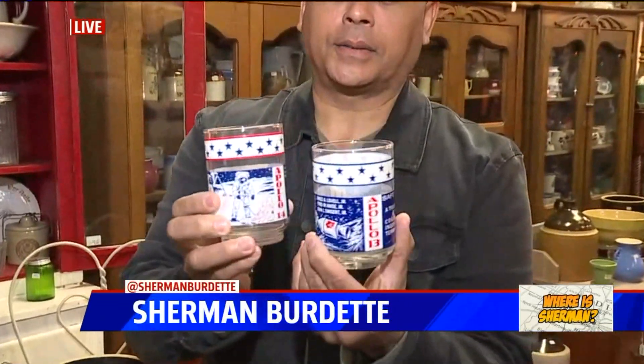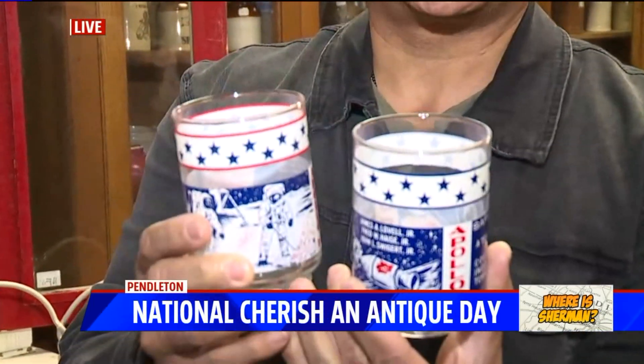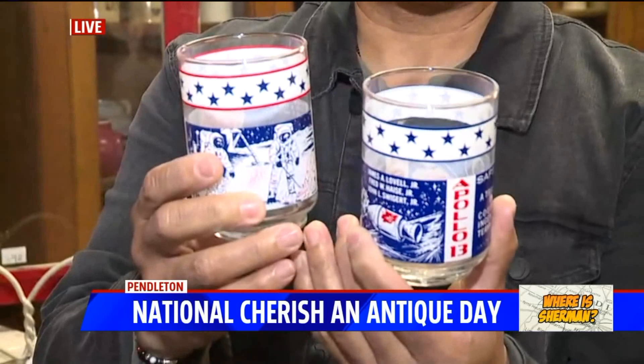Antiques — like you and I, Ray. Check this out. These are Apollo glasses. Now, if you remember these — Apollo 13, Apollo 14 — I remember as a kid we had these. These date back to like 1970.